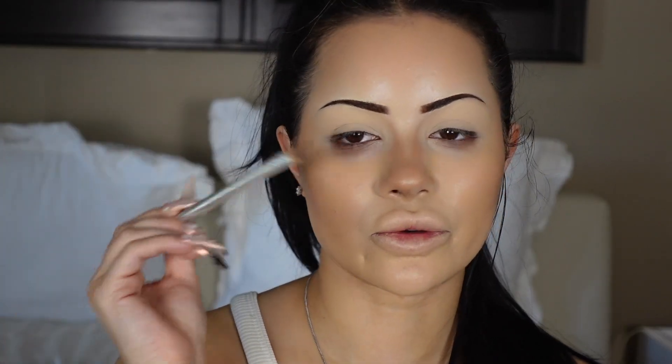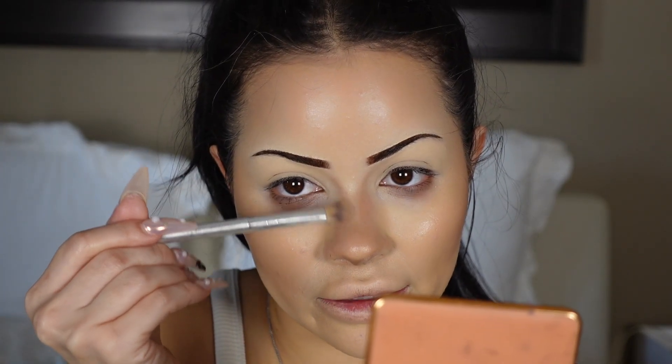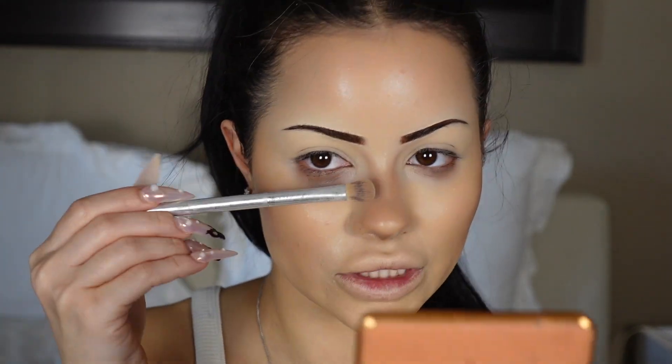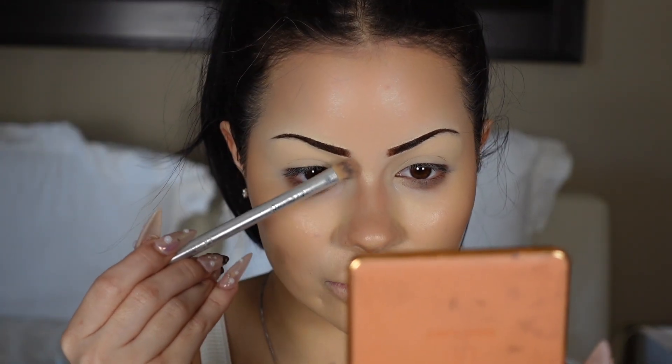I'm holding the brush at the very end. If you have a super heavy hand and want to lighten it, hold the brush further away from the bristles — holding close gives you a heavy hand, holding at the end gives you a lighter hand. So for blending I always hold it at the end.